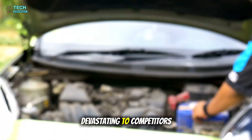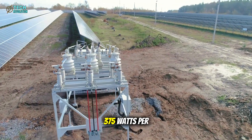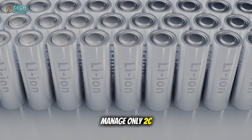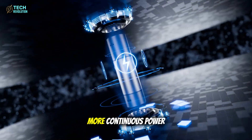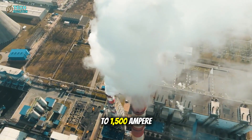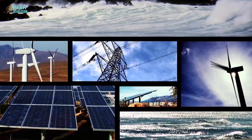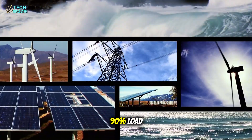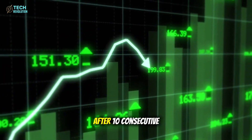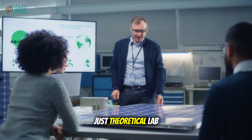The numbers are devastating to competitors. Tesla achieves a 15C continuous discharge rating — 375 watts per cell. Most lithium-ion batteries in compact EVs manage only 2C to 5C continuously. That's seven times more continuous power. Peak pulse discharge reaches 60°C to 1,500 ampere-hours at the pack level for five seconds without degradation. Less than 4% voltage sag at 90% load, maintaining greater than 94% power delivery after 10 consecutive acceleration cycles at 70 miles per hour.